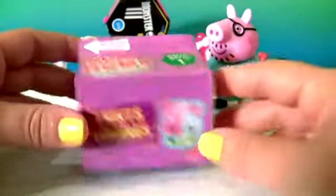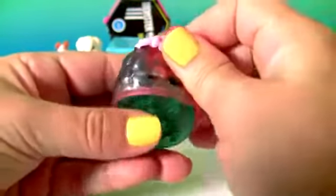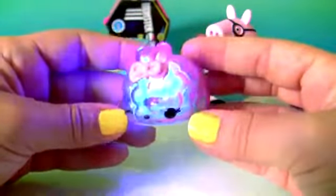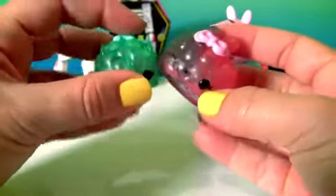Daddy Pig. And the Num Num Lights. This is a Gummy Num Num with glitter. Bubble Gummy. The Minty and the Minty Light Up.